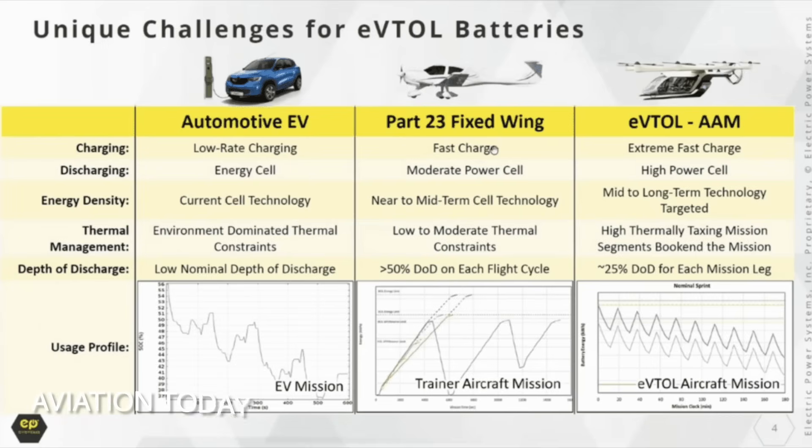eVTOLs are amazing, but there are still boundaries. Right now, battery energy density is the biggest limiter. Jet fuel stores far more energy per kilogram than even the best lithium-ion battery. This means eVTOLs can't fly hundreds of miles or carry tons of cargo — at least, not yet.